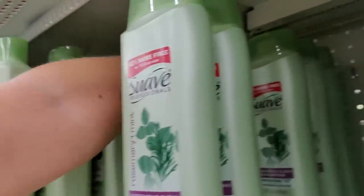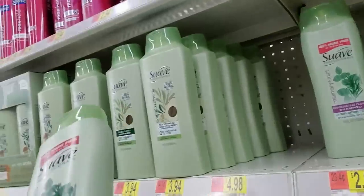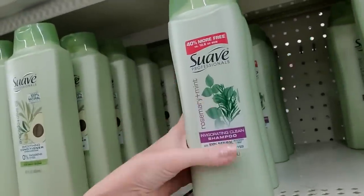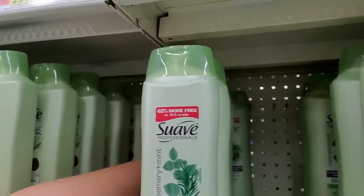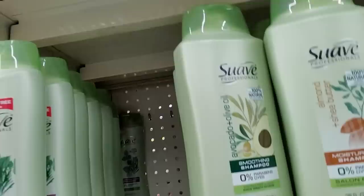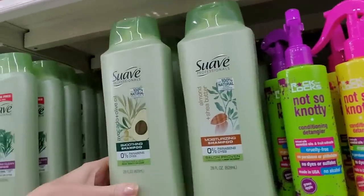I'll just slide those up. And then we have rosemary and mint invigorating clean shampoo. I'll tell you, Suave has come a long way in the last 20 years compared to what it was — back in the 80s it was nothing like this.